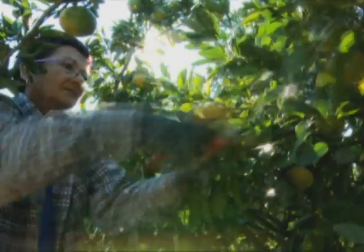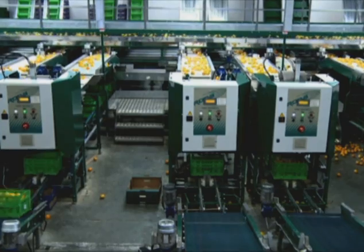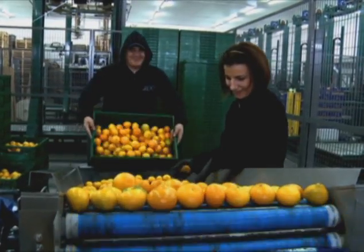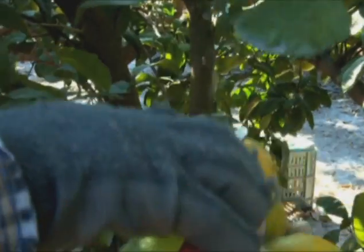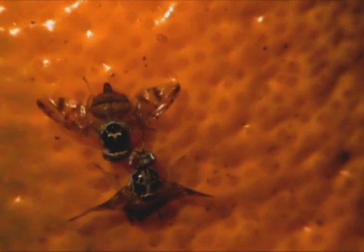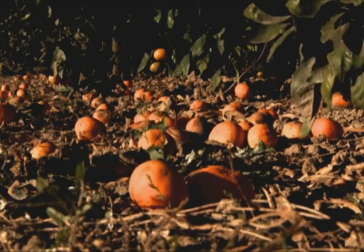Fruit production is big business here, producing over 70,000 tons of mandarins for local and mainly international markets and employing 90% of the people in the area. But there's a problem: the Mediterranean fruit fly, a pest laying eggs in fruit, damaging the pulp and ruining the livelihoods of farmers and exporters.